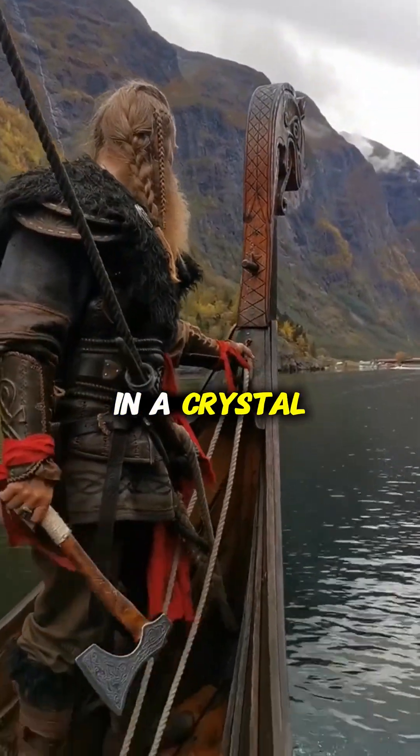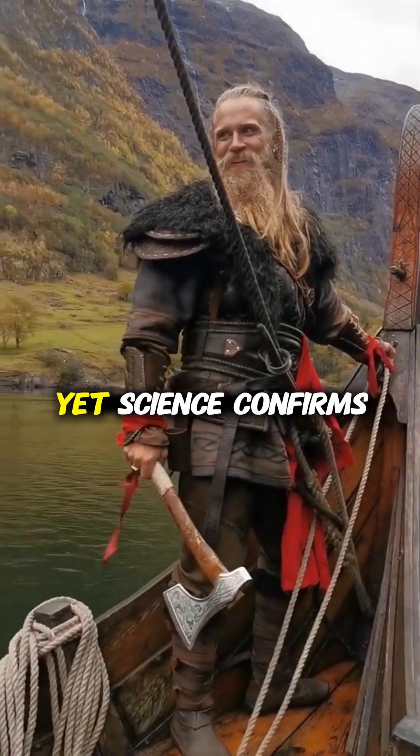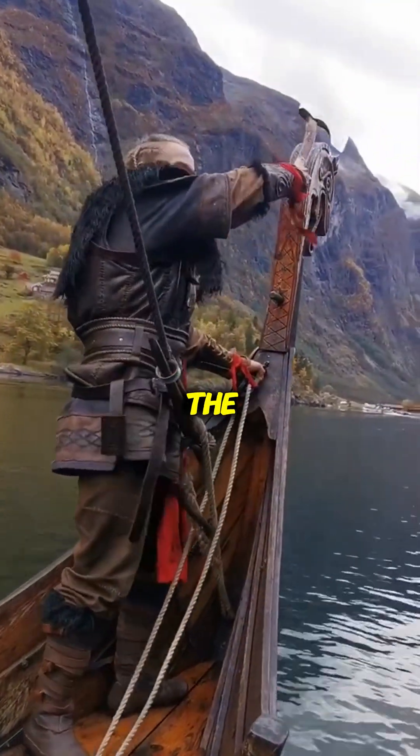The answer lies in a crystal so extraordinary it seems pulled from fantasy. Yet science confirms it's real: the sunstone.